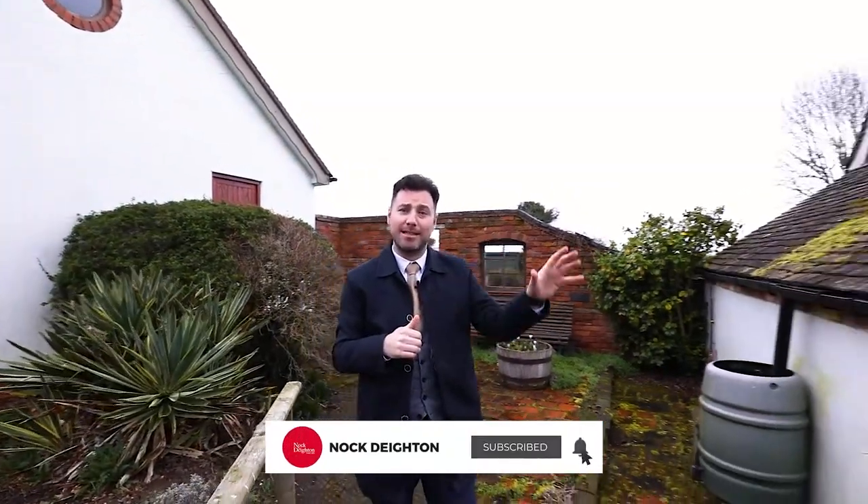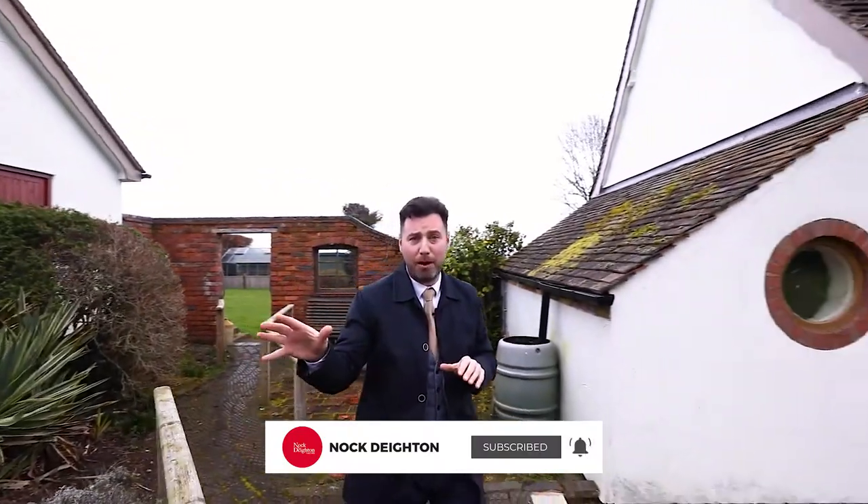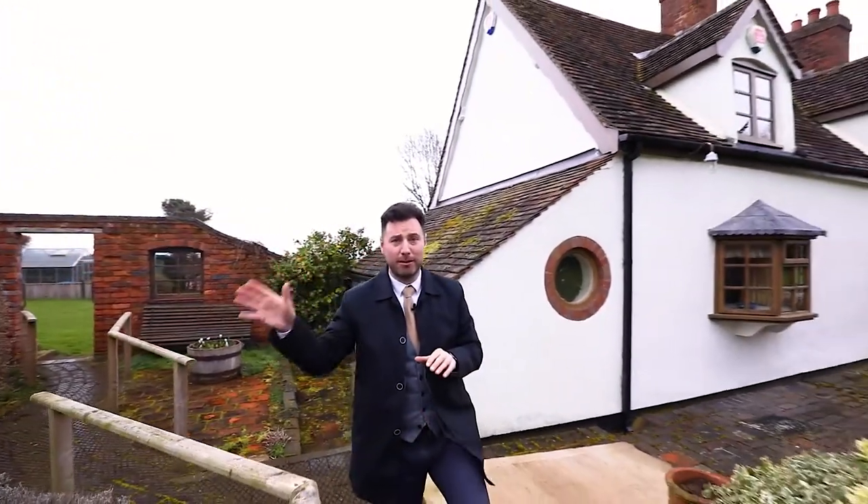Hi, I'm Andrew from Knott Dighton and I'm here today to introduce you to the property Morf Cottage, located in Upper Farm Coat, which is on the fringes of the Shropshire village of Claverley. The property itself is set within two-thirds of an acre, giving us extensive gardens, ample parking, as well as a detached double garage.